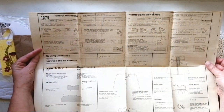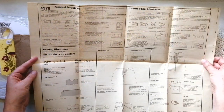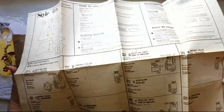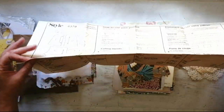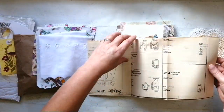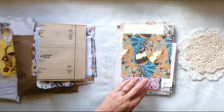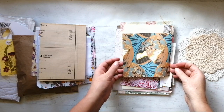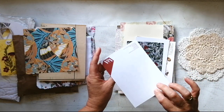I wonder what it made — a little pinafore it looks like. I remember at school when we had home economics and we were tasked with making a skirt, and I managed to sew it inside out. So yeah, I was great at sewing. There's some paper and some card.